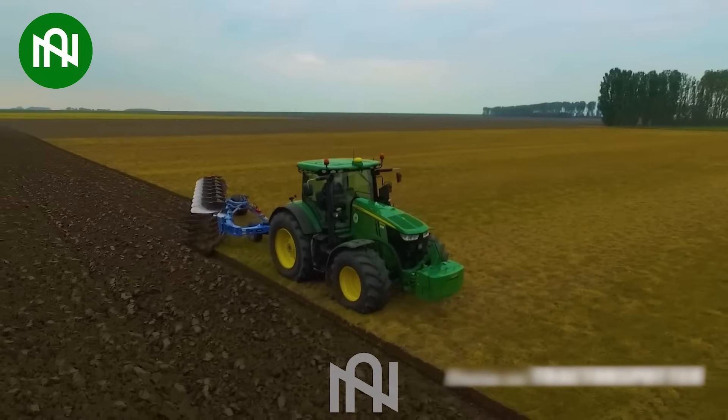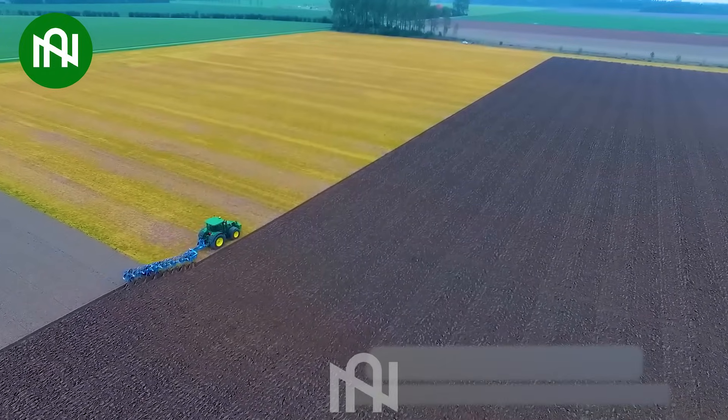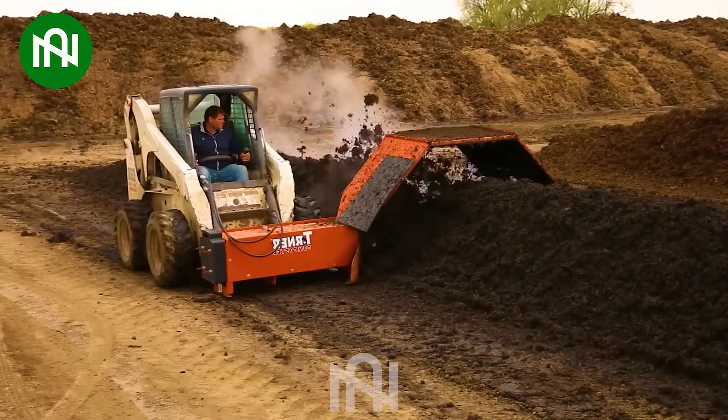This speedy and efficient plowing machine is like a farming race car, making quick work of the fields. This compost mixer blends organic matter with finesse, turning waste into nutrient-rich gold for the soil.